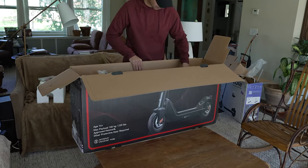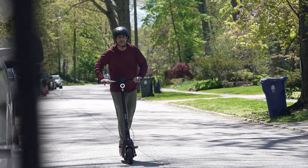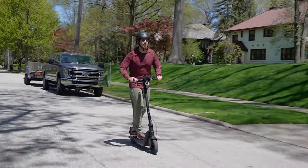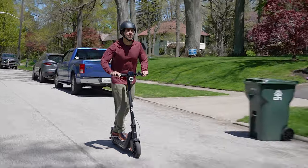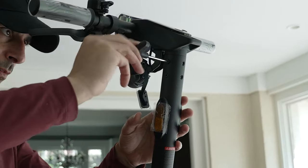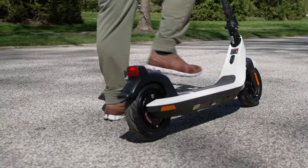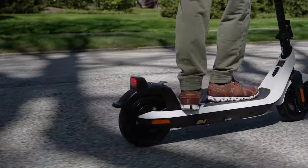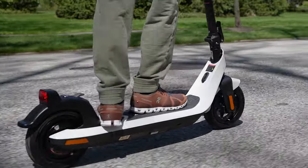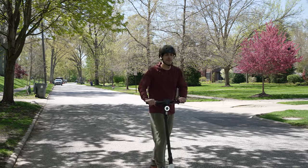The first thing I noticed when unboxing both of them was the build quality. You're gonna be standing on them, riding them pretty fast, making quick turns, and hitting some bumps, so you definitely want a scooter that can handle the terrain. In this case, it's a situation of good and better. The KQi2 is already noticeably more substantial than my previous e-scooter. The deck — the part you stand on — is wider, providing more space for your feet and better stability. And since the battery is under the deck, you're getting a lower center of gravity and a more steady ride.